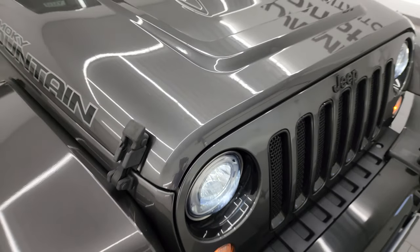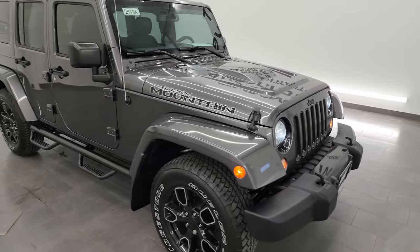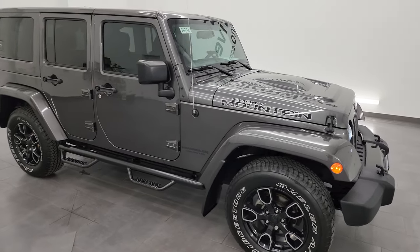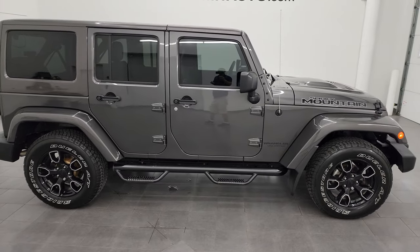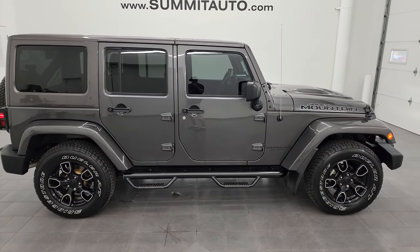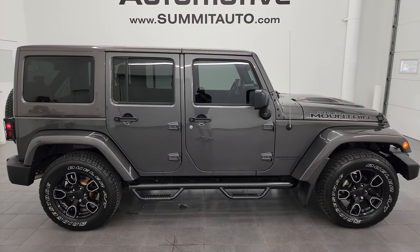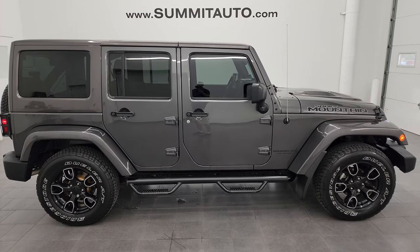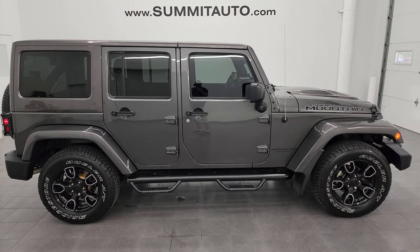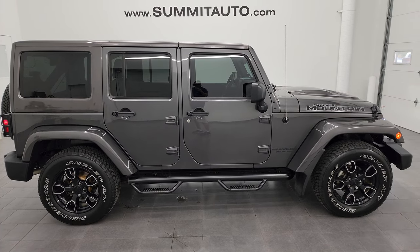I would highly recommend this Wrangler from a quality, condition, options, and cleanliness standpoint. For the age and miles, I think it's in great shape and really a cool package — great color. Whoever's going to get this one is going to be very happy with it. To see more pictures of this Jeep or one of our other 550 new and used cars, trucks, SUVs, minivans, and Wranglers, go to summitauto.com — full pictures and descriptions of every single vehicle.